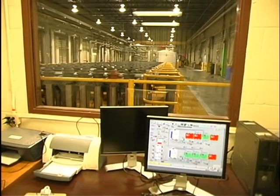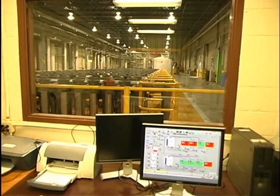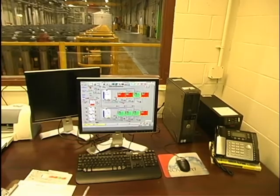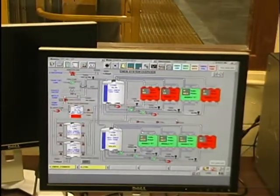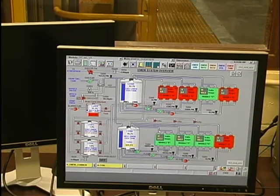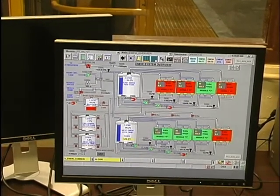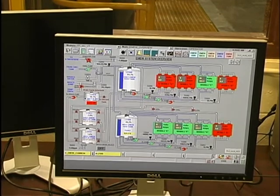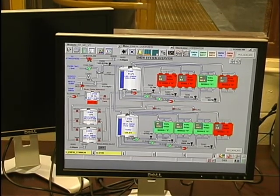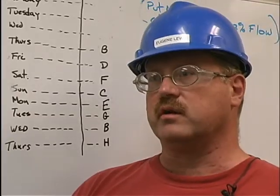It's a very easy system to supervise. It's very straightforward. There are no things that you have to adjust or try to tinker with. You're able to pretty much set things and then just monitor them to be sure that they're holding, and we haven't had any problems with anything. It seems to be working very well.